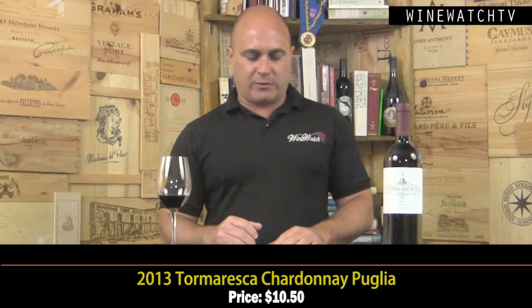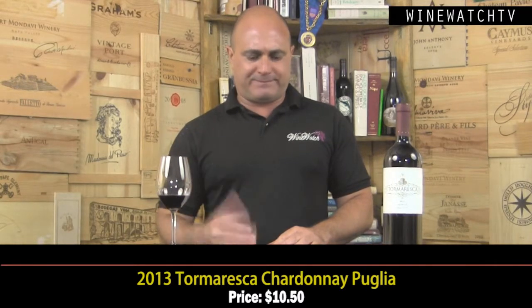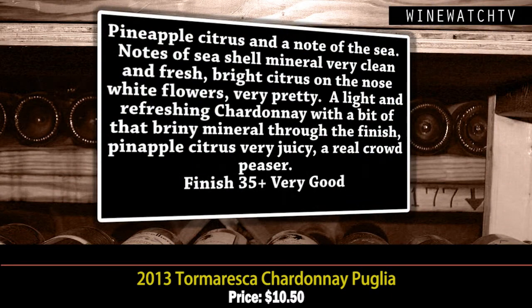The most ancient DOC of Puglia. The Chardonnay — very fresh style, this 2013, an entry-level wine. For $10.50, man, I have always said some of the best value you're finding in Italy today is coming out of the south. This Tormaresca Chardonnay is really fresh and fruity — pineapple, citrus, a note of the sea, bright white flowers, a touch of Fiano in the mix. Really light and refreshing on the palate, briny mineral nuance, that pineapple citrus — really juicy, a real crowd pleaser at $10.50.